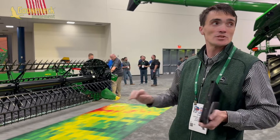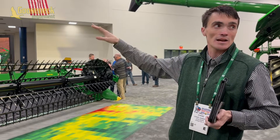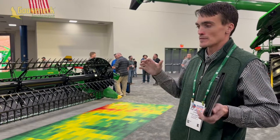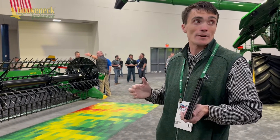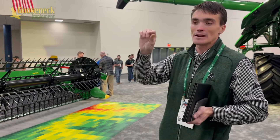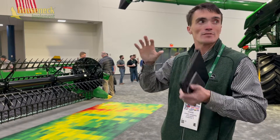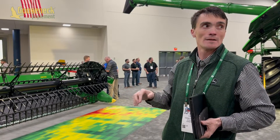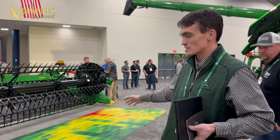You won't see any of the images or the yield map until you're actually inside the combine harvesting. For dealers, the first thing you're going to see is in work planners — we're going to use work planners to send it to the machine. In work planner there will be an icon with a check mark saying there's a file ready. You send it to the machine and once you do, when you begin harvesting, that's when we'll create this predictive yield map.